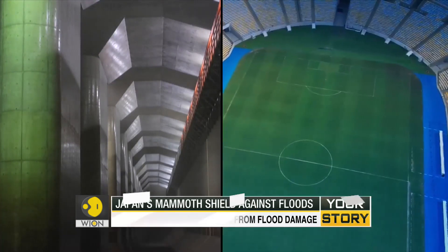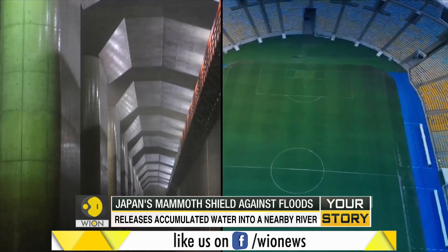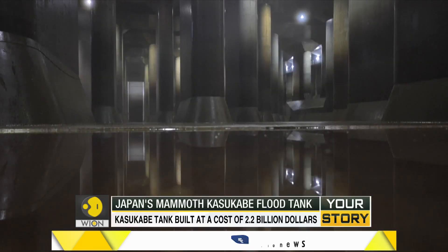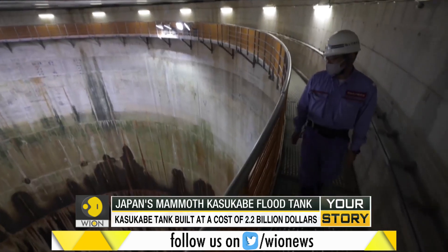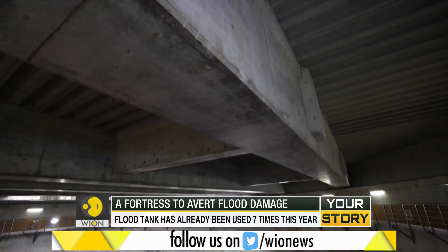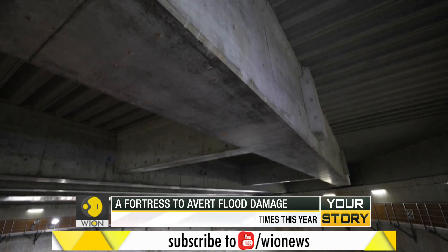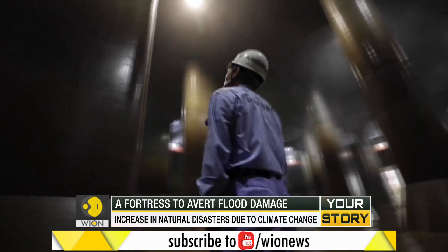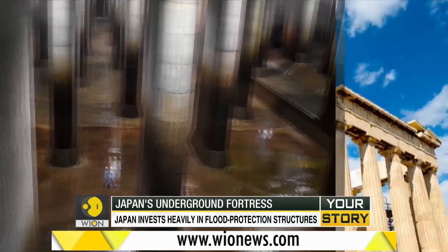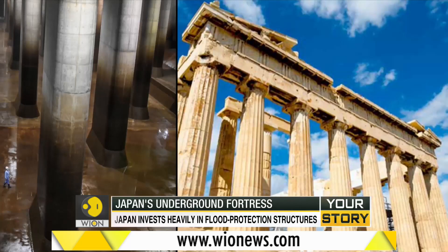In fact, it can accommodate two football fields. This is the Kasukabe flood tank — Japan's cavernous complex charged with safeguarding its capital Tokyo from flooding. This is the largest facility of its kind anywhere in the world. Given its scale and scope, it is called Japan's very own underground Pantheon, with comparisons being drawn to the resplendent marble temple in Greece.